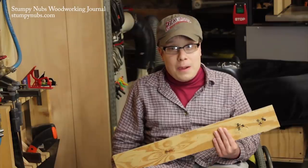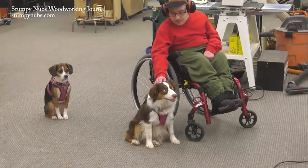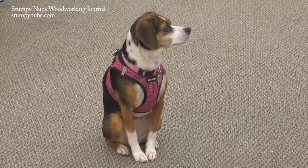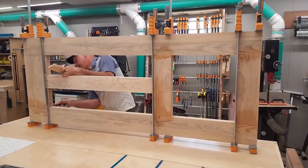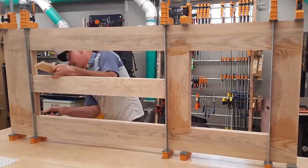Educational tutorials aren't just a matter of talking to the camera. We have to build things so that we can show how the techniques are done. For example, we're currently building a solid hardwood front door so that we can make a video about loose tenon joinery.